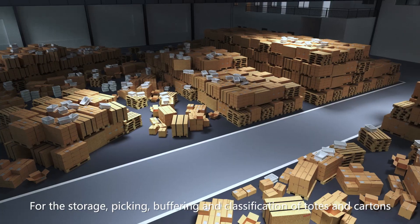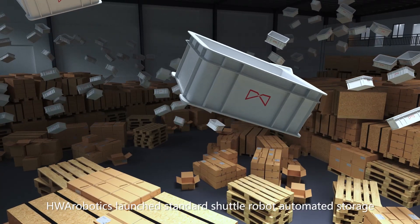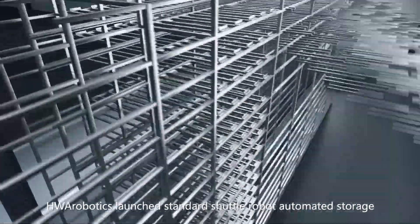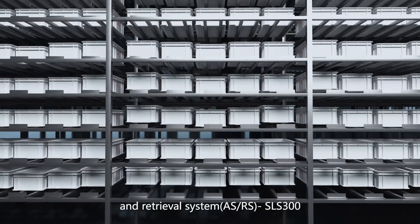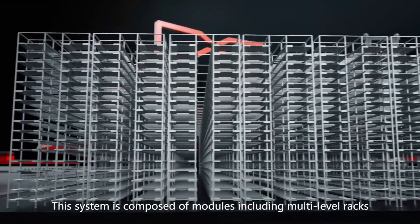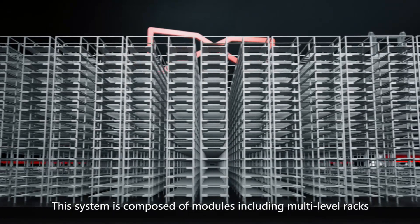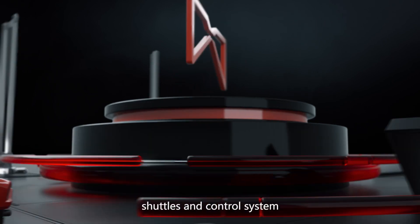For the storage, picking, buffering and classification of totes and cartons, HWA Robotics launched the Standard Shuttle Robot Automated Storage and Retrieval System. This system is composed of modules including multi-level racks, goods lift, shuttle lift, shuttles, and control system.